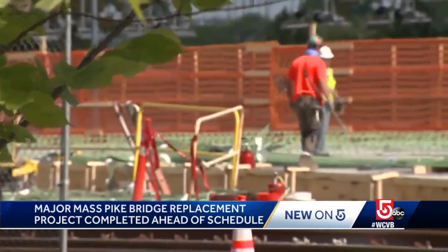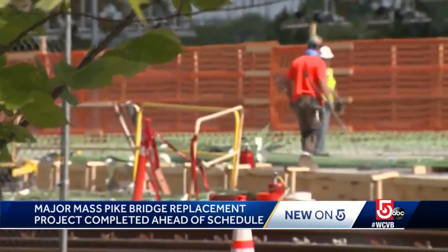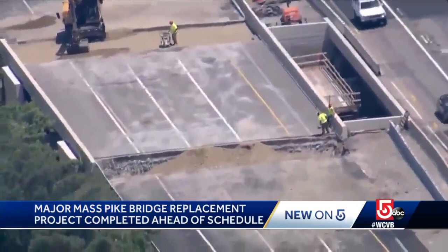While this type of project is costly and highly incentivized for a contractor, MassDOT says it offsets the cost associated with drivers sitting in lengthy traffic backups.